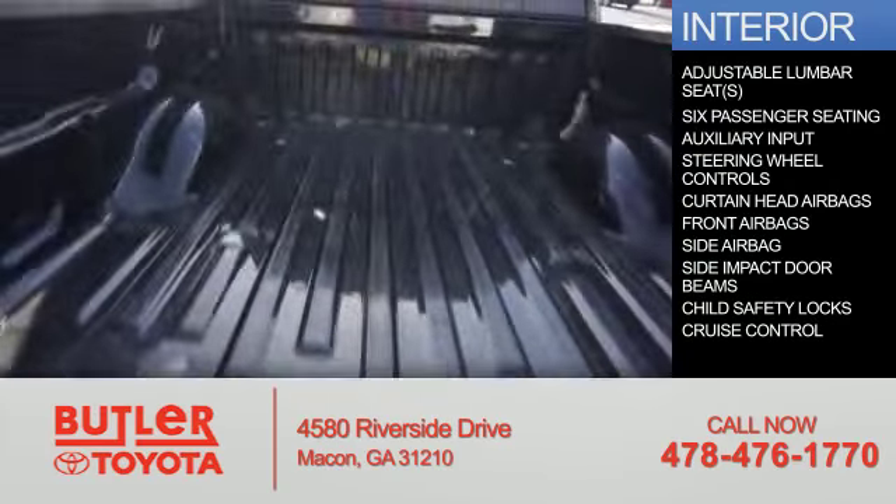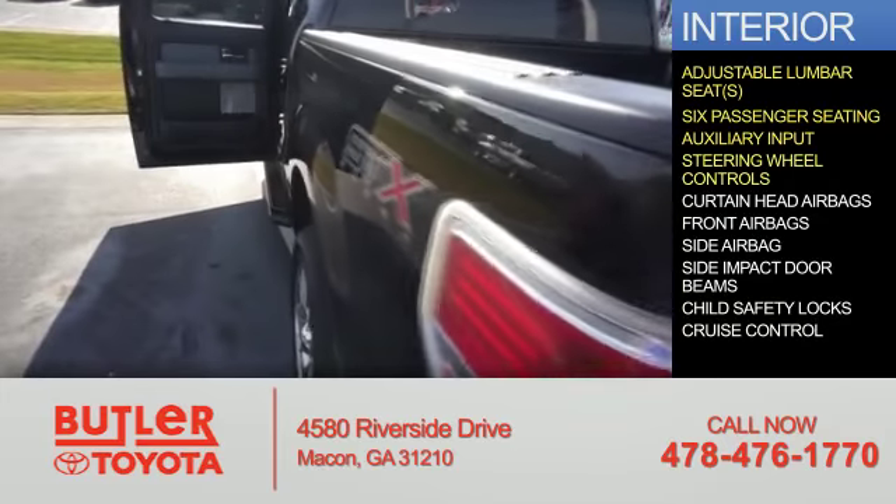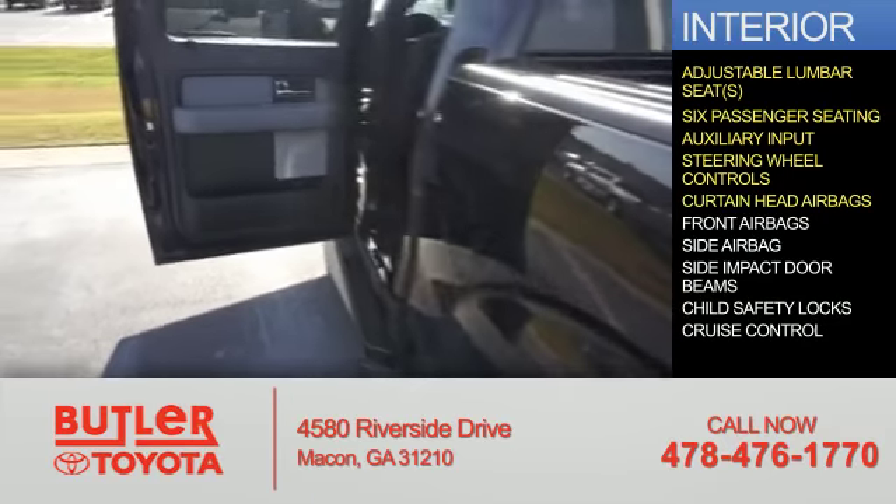Inside you'll find adjustable lumbar seats, six passenger seating, an auxiliary input, and steering wheel controls.